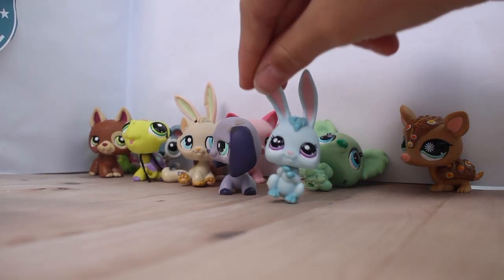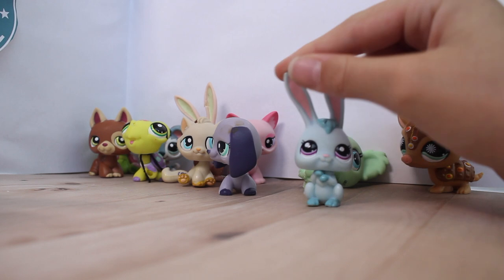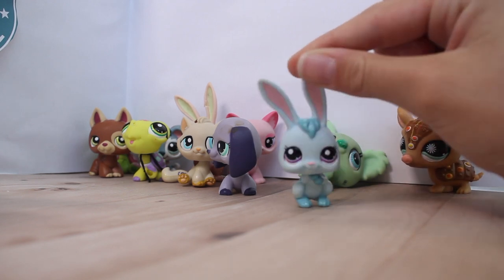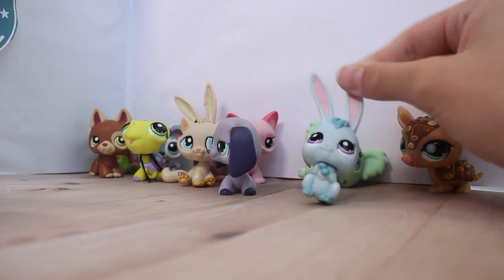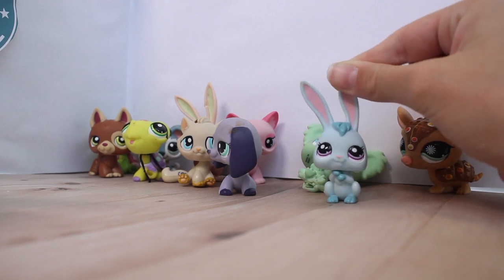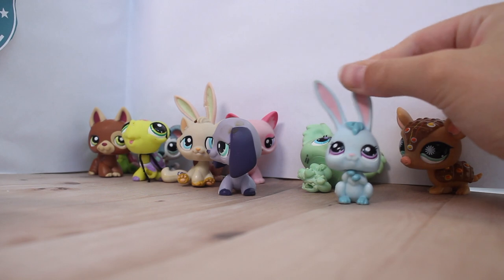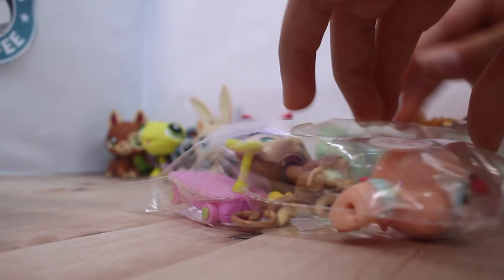Now for the second lot — I have a whole plastic bag full! Cool story: the person we got this lot from — there were two ladies and their daughters, both of whom had around 300 LPS each. We got their phone number so we can get even more. Each pack was $5, and this is what the packet looks like. Let's open it!